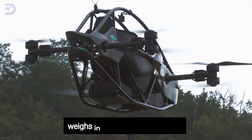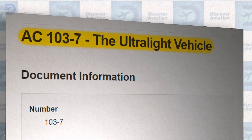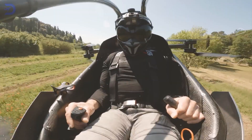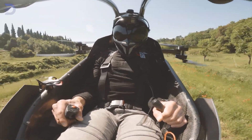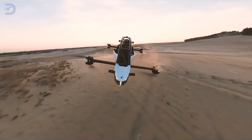The Jetson 1 weighs in at just 115 kilograms, or 253 pounds, which qualifies it as ultralight according to aviation regulations. This lightweight design is crucial for performance and efficiency. It can carry a payload of up to 95 kilograms, or 210 pounds, making it suitable for one passenger and some gear.